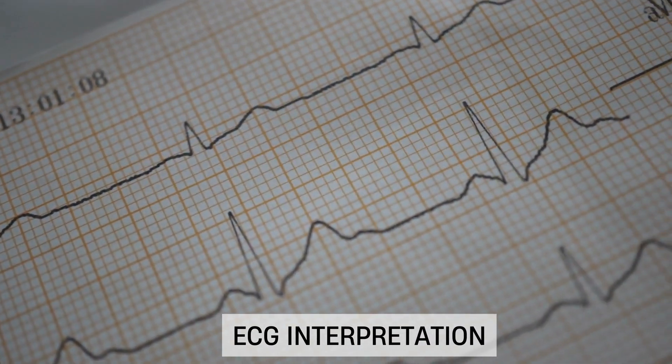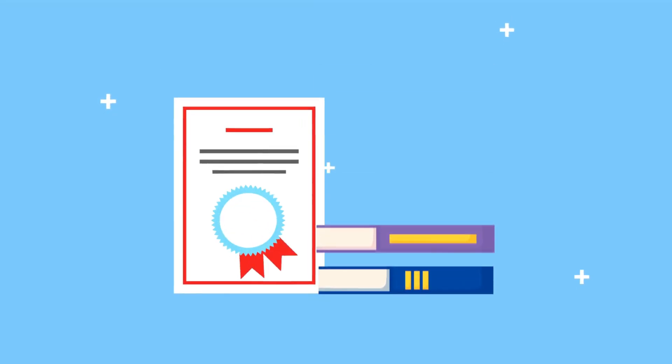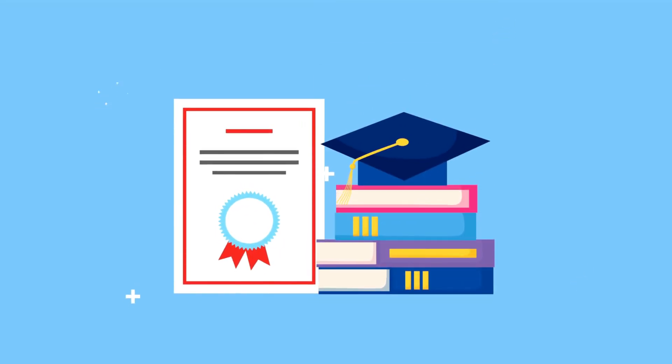By the end of this course, you'll not only have mastered advanced ECG interpretation, but you'll also have earned a certificate of completion to showcase your achievement.